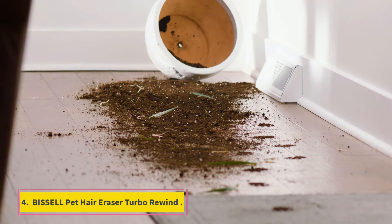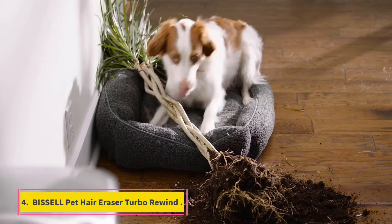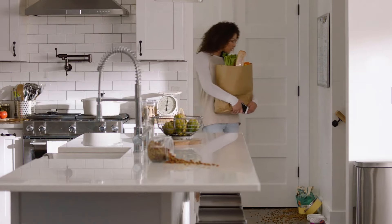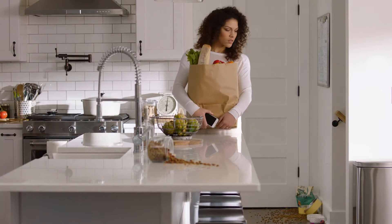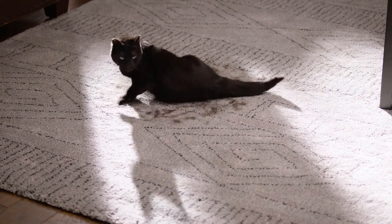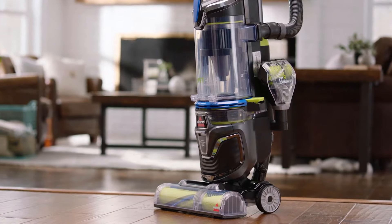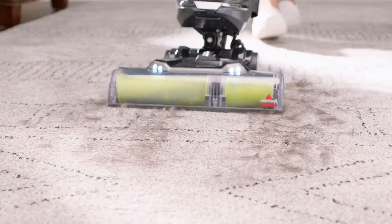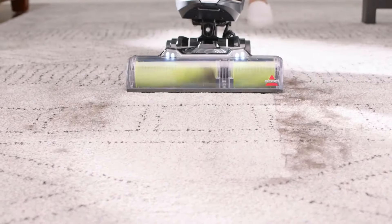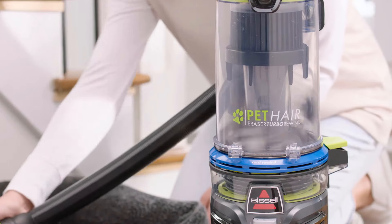Number 4: Bissell Pet Hair Eraser Turbo Rewind. The Bissell Pet Hair Eraser Turbo Rewind is a good option if you want to spend less on an upright vacuum for cleaning carpets. It isn't as powerful as the pricier Dyson Ball Animal 3, so you'll probably have to make a few extra passes to clear away the same amount of debris embedded deep within high-pile carpets and rugs. However, it's cheaper and considerably easier to maneuver on plush carpeting since its floor head doesn't generate as tight a seal with the ground.